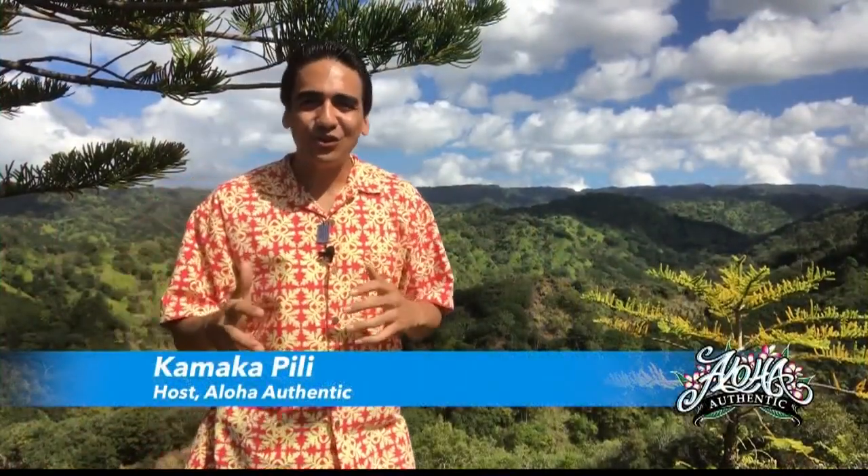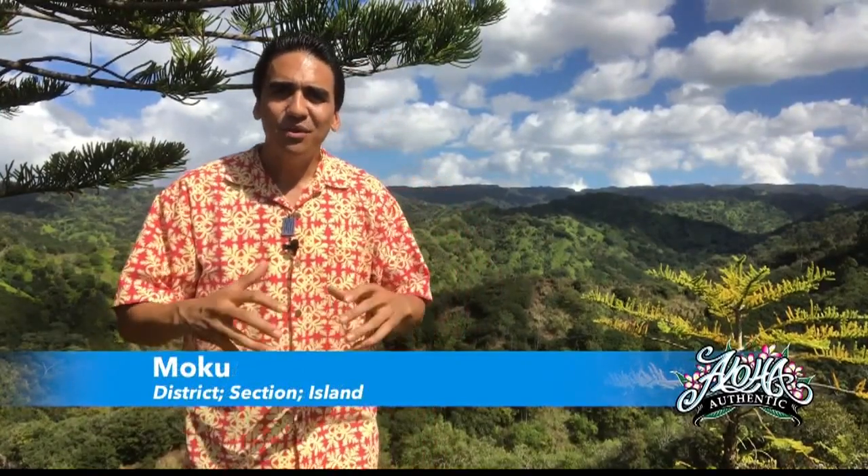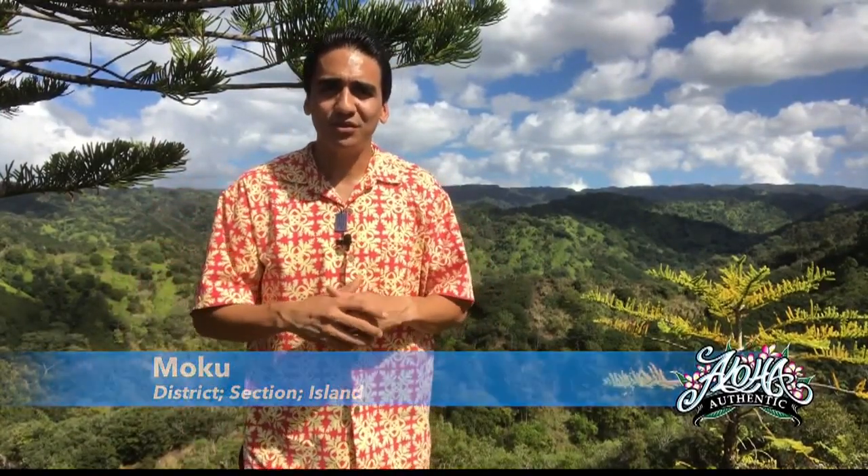Aloha mai. It's Kamakapili, continuing to go holo holo around our island of Oahu to share with you our moku — our large land divisions that reside here — with the hopes that we start to use traditional names for our places in this contemporary world.